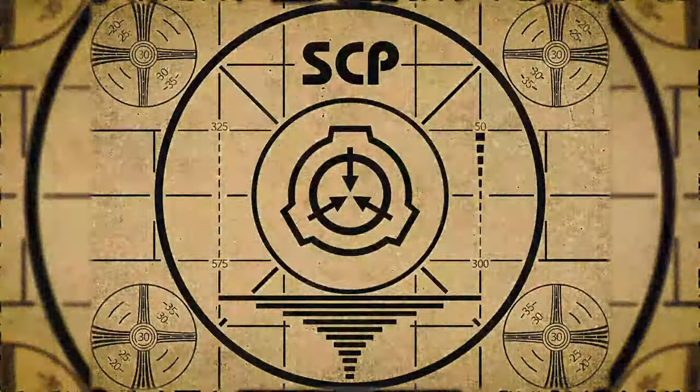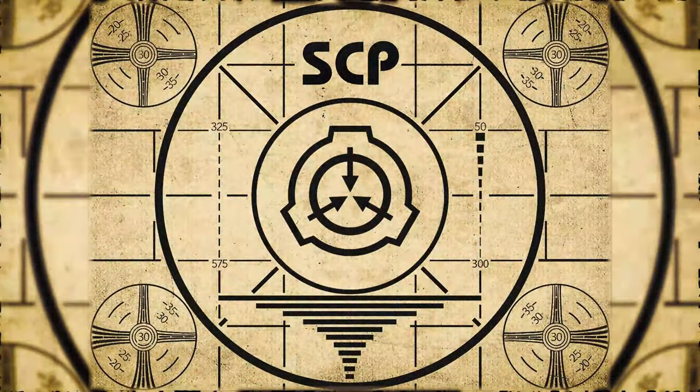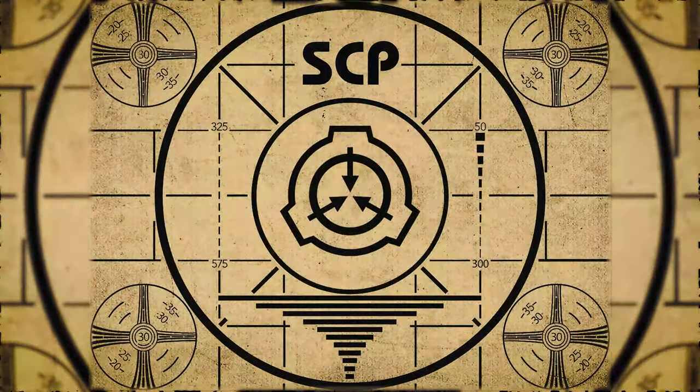Lesson complete. If you missed the previous orientation, go watch SCP-505, Ink Stain, right now. Or for the complete course, watch this playlist.